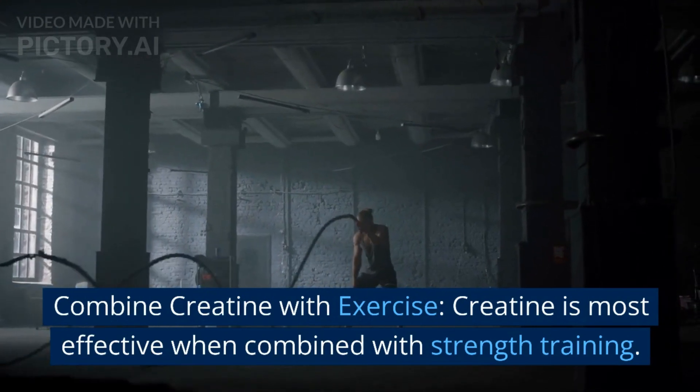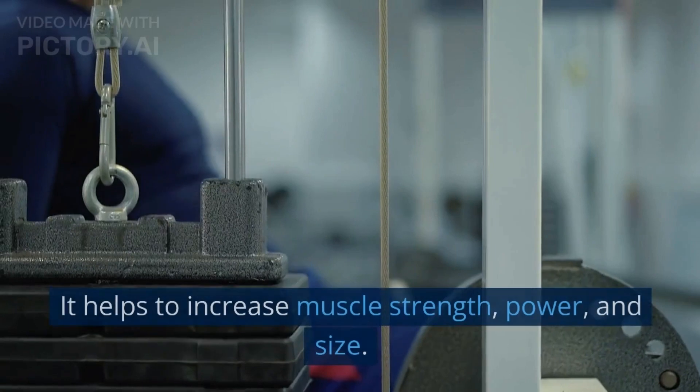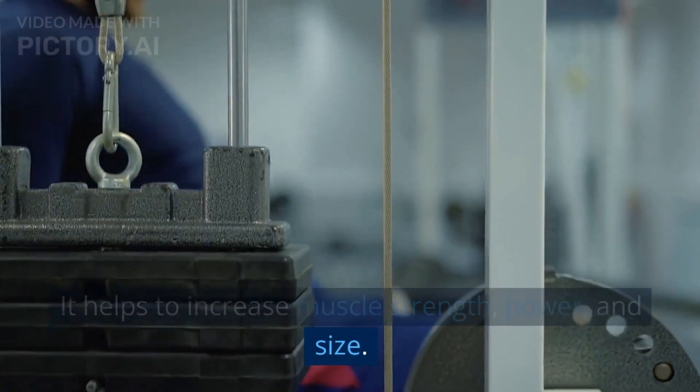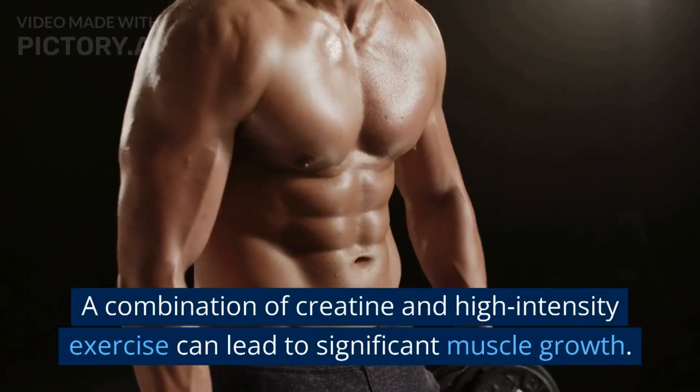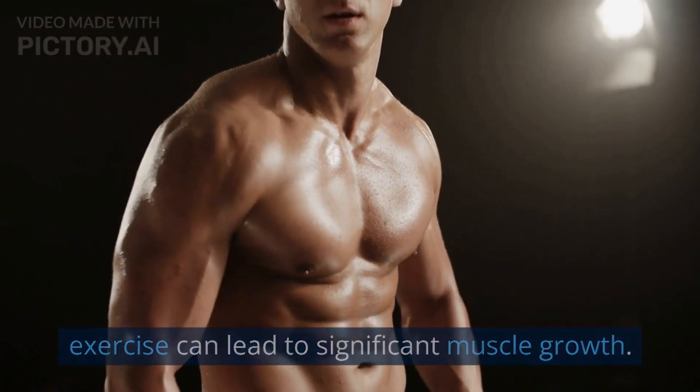Combine creatine with exercise. Creatine is most effective when combined with strength training. It helps to increase muscle strength, power, and size. A combination of creatine and high-intensity exercise can lead to significant muscle growth.